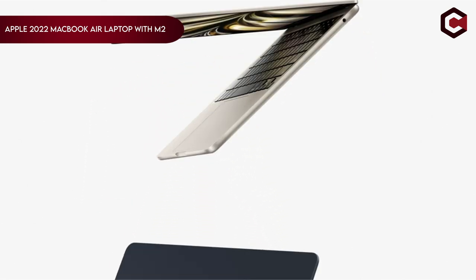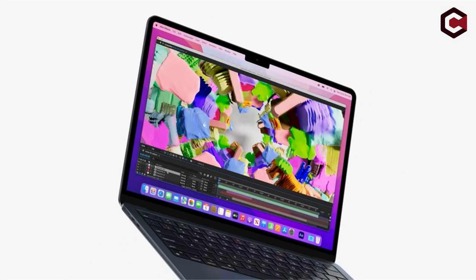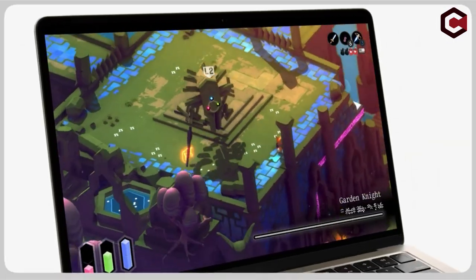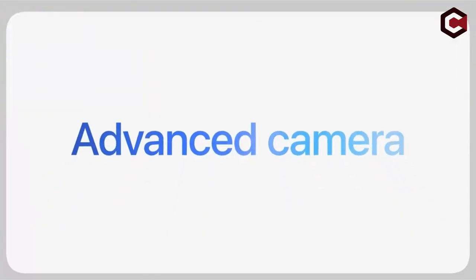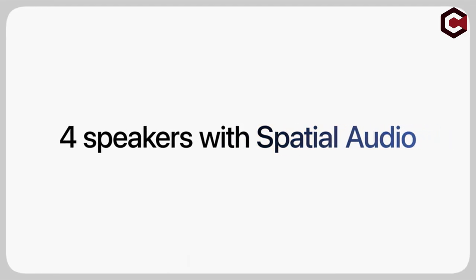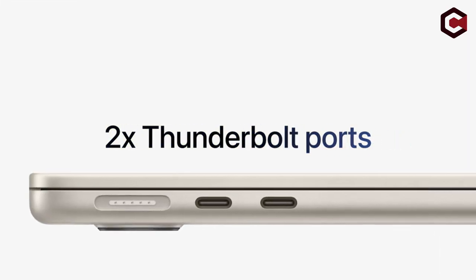And at number 1, we have the Apple 2022 MacBook Air Laptop with M2. This ultralight laptop, weighing just 2.7 pounds, features the next-generation M2 chip with an 8-core CPU and up to a 10-core GPU, offering speedy performance for work, play, and creative projects. The energy-efficient M2 chip ensures up to 18 hours of battery life. The 13.6-inch Liquid Retina display, with over 500 nits of brightness and P3-wide color support, delivers vibrant visuals. The laptop also boasts a 1080p FaceTime HD camera, a 3-mic array, and a 4-speaker sound system with spatial audio.